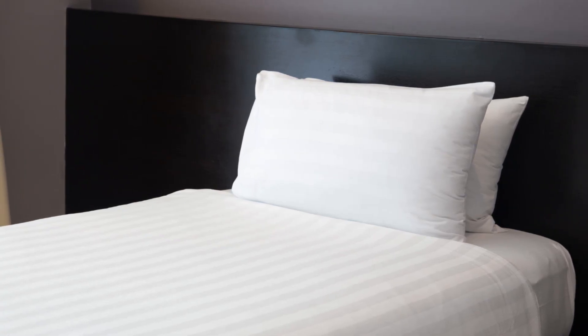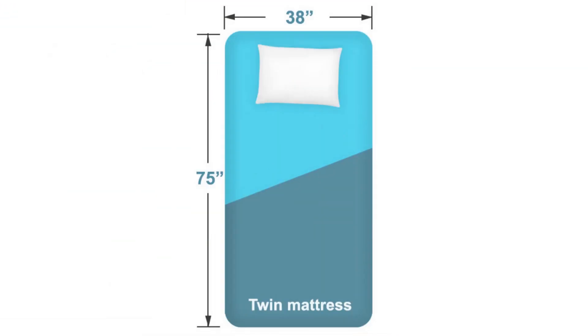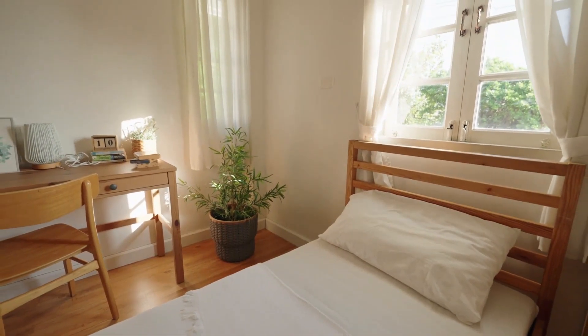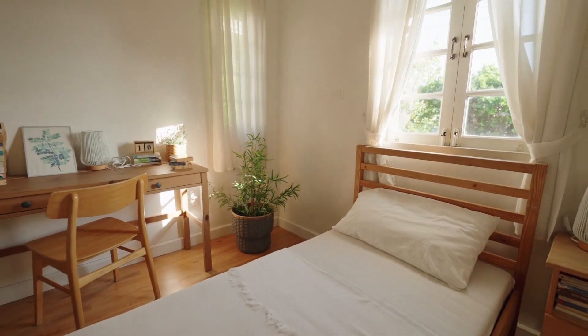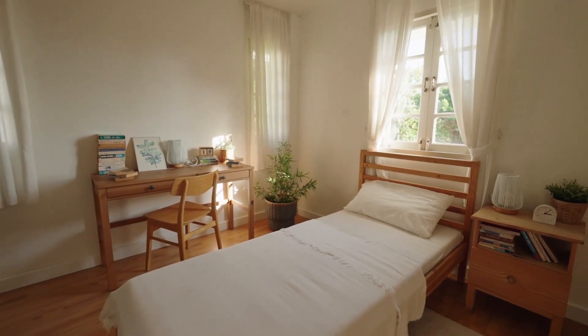Nothing beats the humble twin mattress when sleeping in a small bedroom. Measuring 38 inches by 75 inches, twin mattresses are the smallest among the standard U.S. mattress sizes. Compact, narrow, and the perfect fit for tight budgets, twin mattresses are a dream come true for those seeking both comfort and affordability.